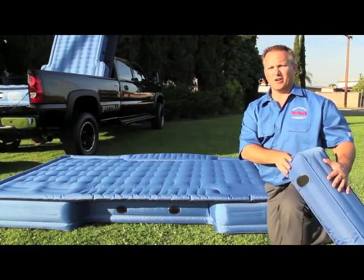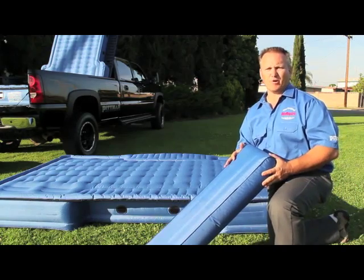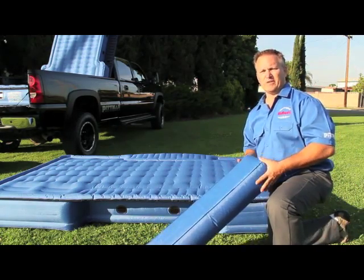AirBeds is more than just a rugged, heavy-duty truck air mattress. With our patented side inserts, it can also be used as a campground mattress or that always-needed guest bed for your house.